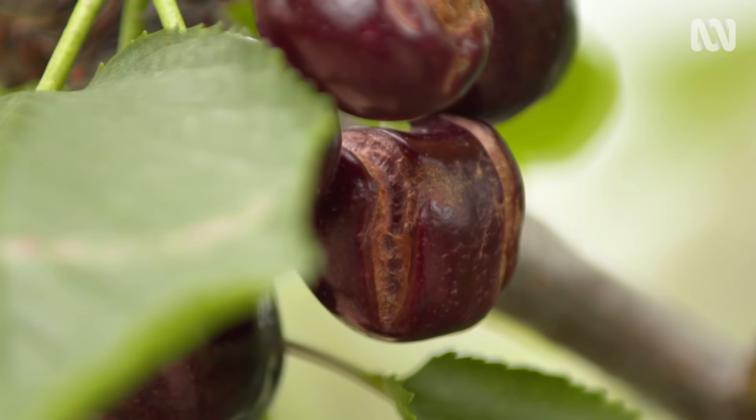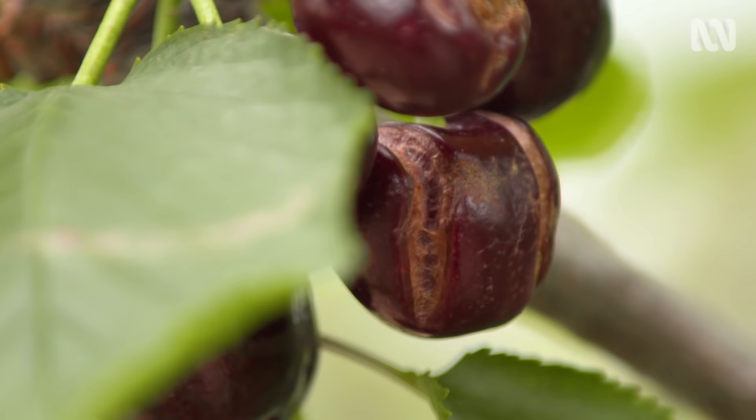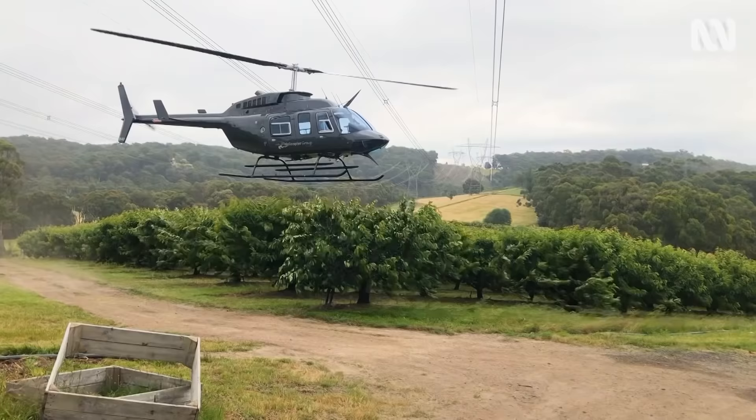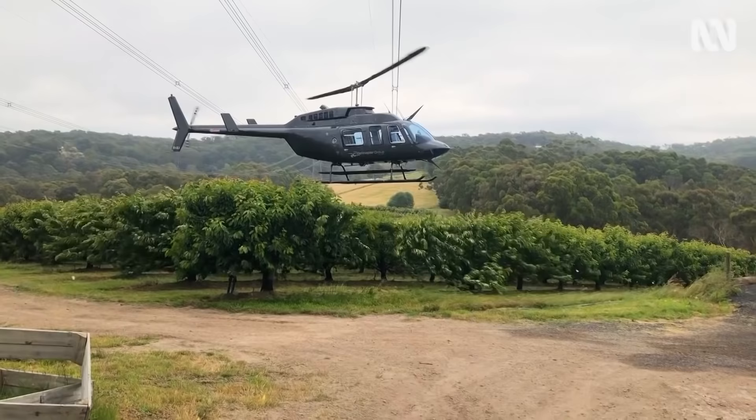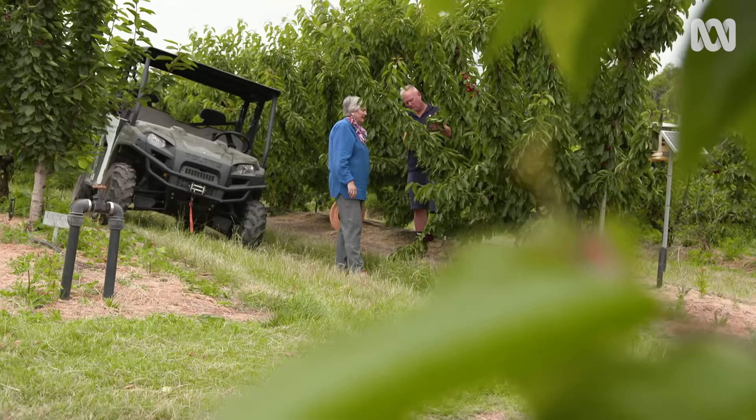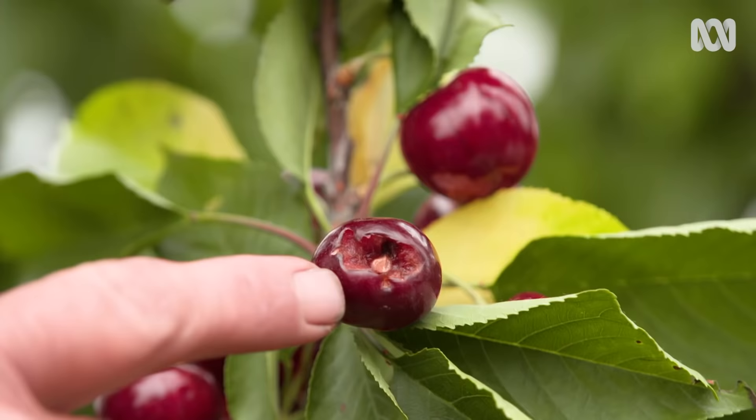Rain. They can split from the rain sitting on the cherry, or they can split from the uptake. For a home gardener, when you eat the cherry you can't taste the crack. Cherry growers go to a lot of trouble to keep their cherries dry to prevent water damage. Using a helicopter as a blow dryer works on a small amount of moisture, but big rain means big losses.